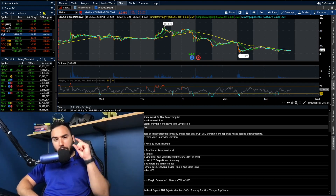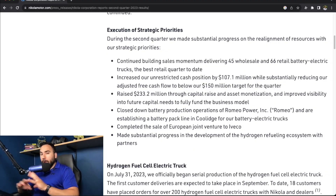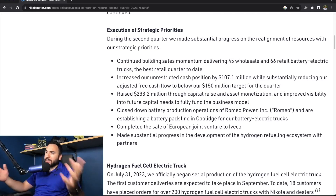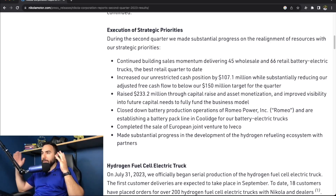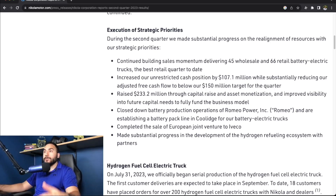So let's dive into these earnings a little bit more in depth. You can find all this on Nikola Investor Relations — just type that in on Google and it'll pop up. It's easy, anybody could find it. We're going to run through it right now.